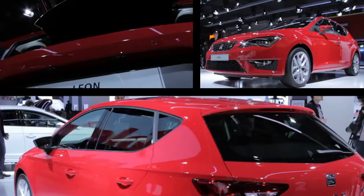This is the new Seat Leon. Out next spring, with lots of trim versions and lots of engines. This is the top-spec FR.